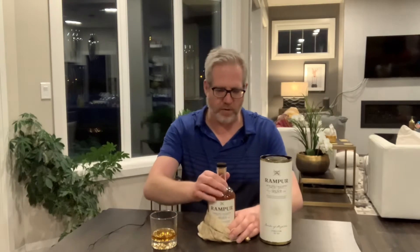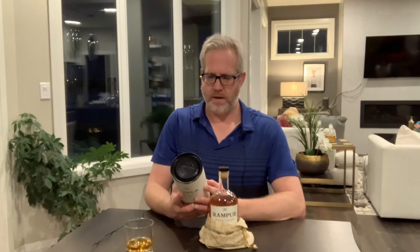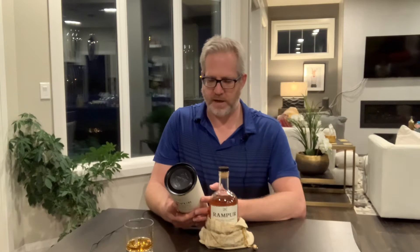It's a non-chill filtered. Let me open it up here. It's got this really cool bag with a gold rope and everything — kind of a cool looking bottle. There's quite a bit of information on the front. It says Rampur is a princely state of British India worthy of a 15 gun salute, known for its rich heritage and royal traditions. It originated at Rampur Distillery.